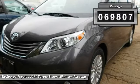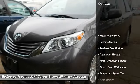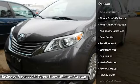This vehicle has less than 70,000 miles. Here are some of this vehicle's great options: keyless entry, backup camera, steering wheel audio controls, and a leather-wrapped steering wheel.